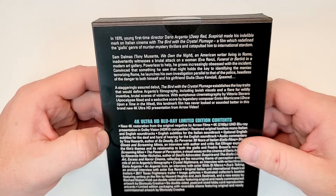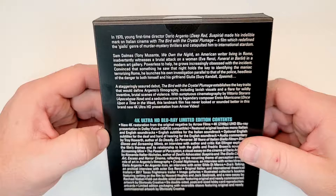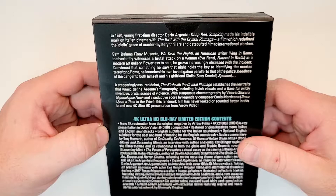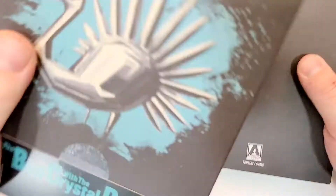A staggeringly assured debut, The Bird with the Crystal Plumage establishes the key traits that would define Argento's filmography, including lavish visuals and a flair for wildly inventive, brutal scenes of violence — with sumptuous cinematography by Vittorio Storaro and a seductive score by legendary composer Ennio Morricone. This landmark film has never looked or sounded better in this brand new 4K Ultra HD presentation from Arrow Video. It has a 97-minute runtime and includes 1.0 mono audio in Italian and English, subtitles in English and English SDH. It is not rated.